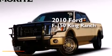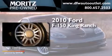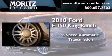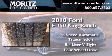This is a 2010 Ford F-150 King Ranch. This truck has a 6-speed automatic transmission, a 5.4-liter V8, and 4-wheel drive.